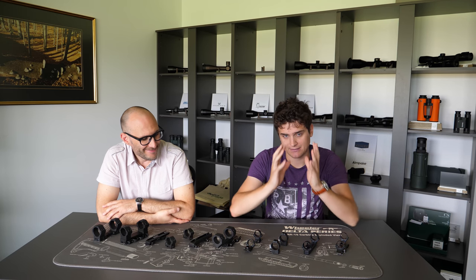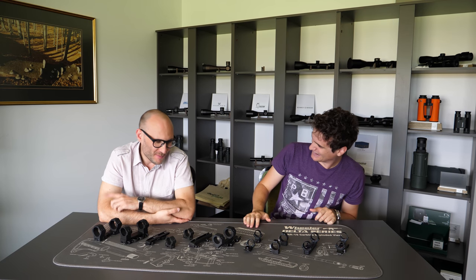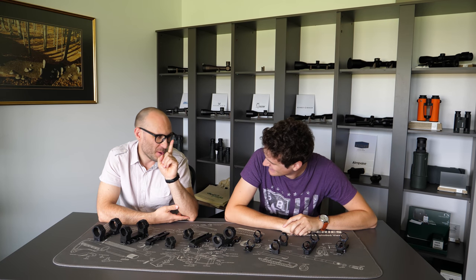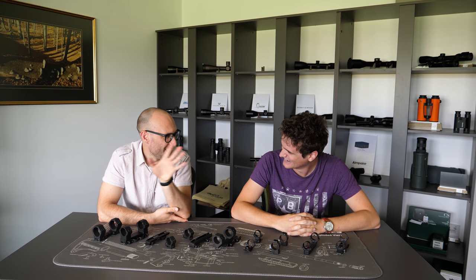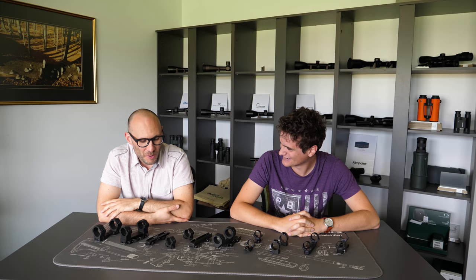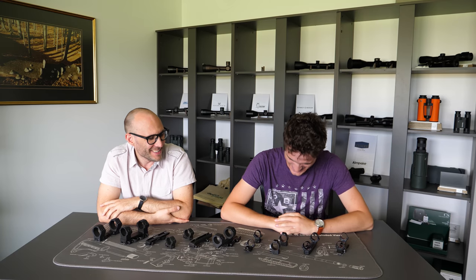If we got one euro for each time we receive the question 'Should I go with steel or aluminium?', I think we would do our business a little bit differently. So this is definitely a very common topic.